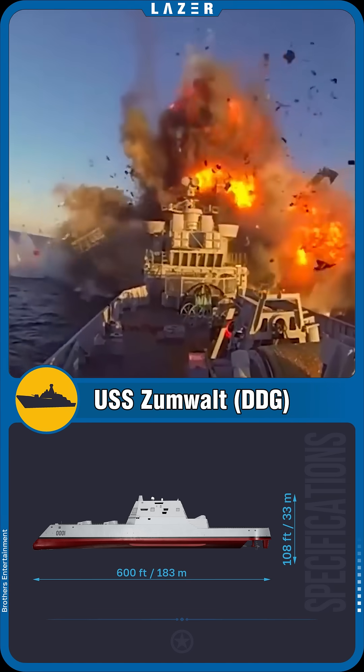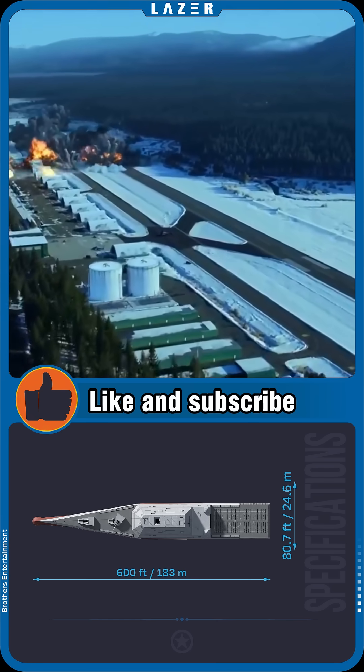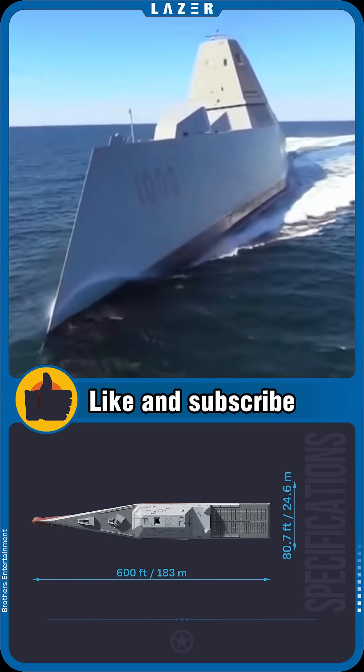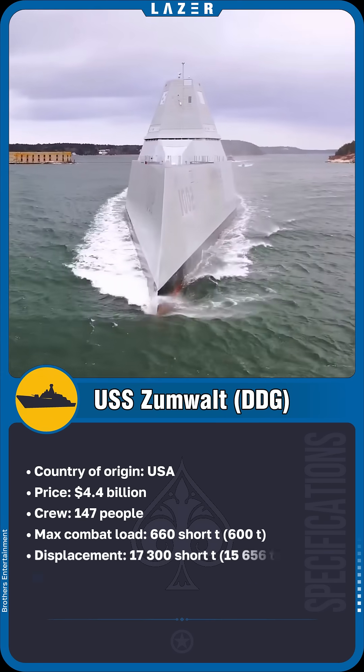The weapons concealed behind its smooth contours are versatile — they can strike both ground and aerial targets. The Zumwalt is not just a warship; it is a testing ground for tomorrow's technologies. This destroyer is both a weapon and an embodiment of ambitions forged in steel.